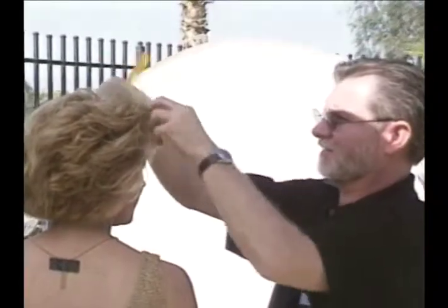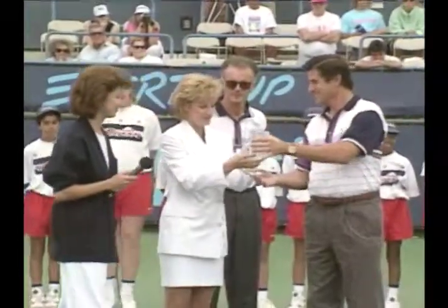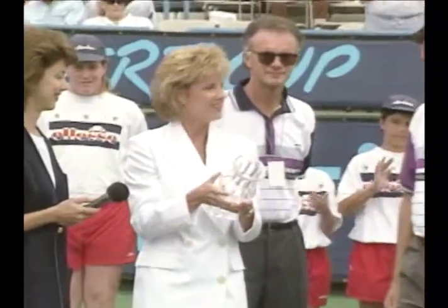Once phase one of Chris's makeover was complete, Matrix Colors added the finishing touch. At the nationally televised final, Chris sported a look that's beautifully natural. She was presented with a specially engraved cuff as a tournament memento.